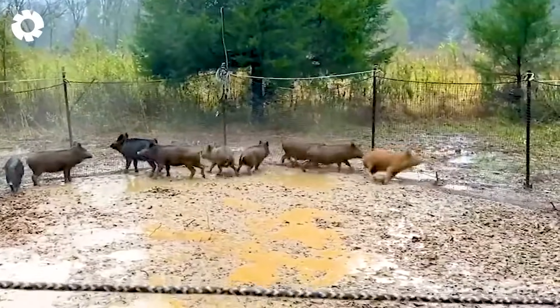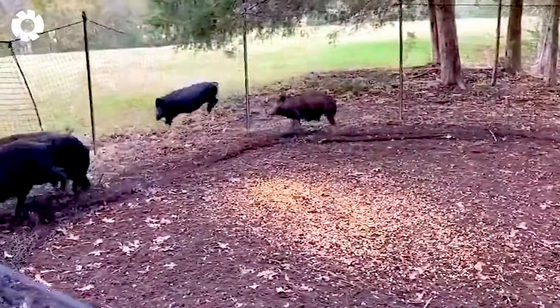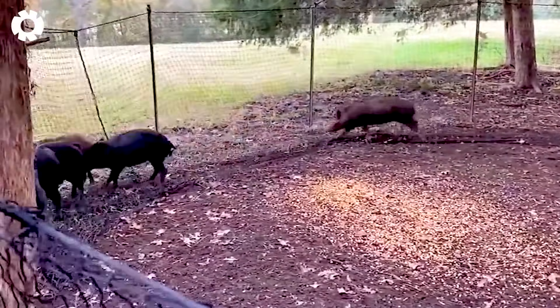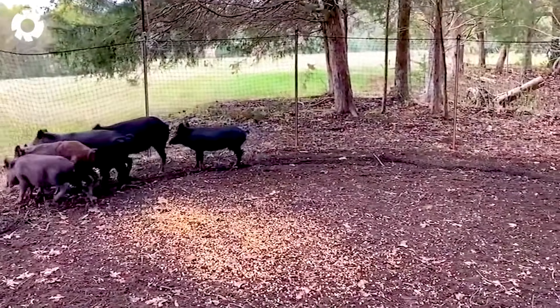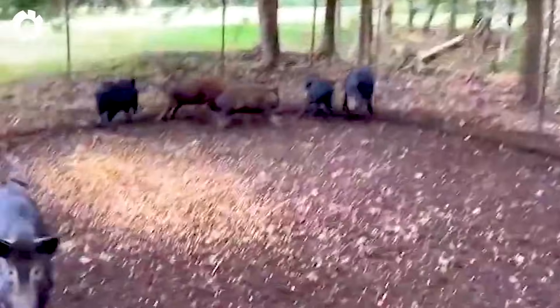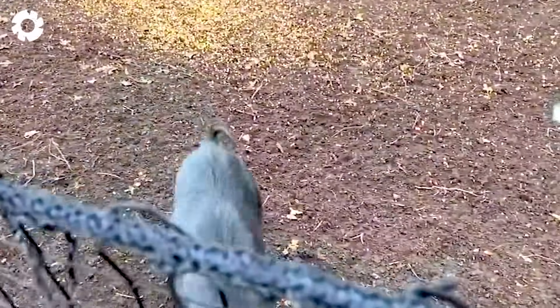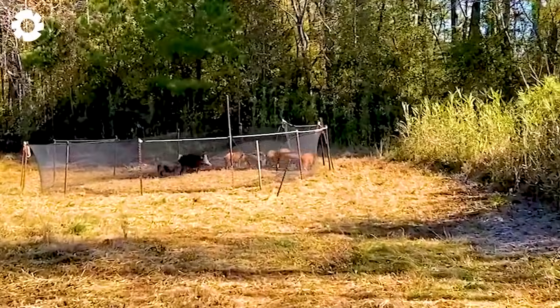For small herds of wild boars, using nets to trap them is an effective method, allowing farmers to easily create a surrounding network in areas where the boars frequently appear. However, for larger boars, farmers must use stronger and more durable traps to ensure successful capture.